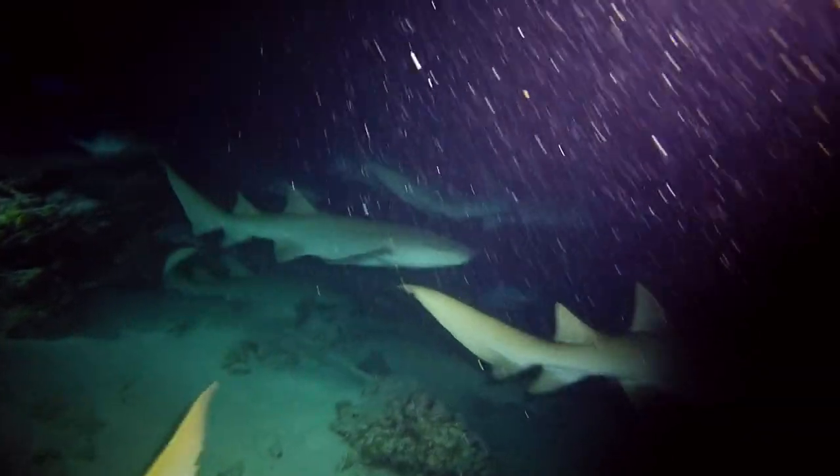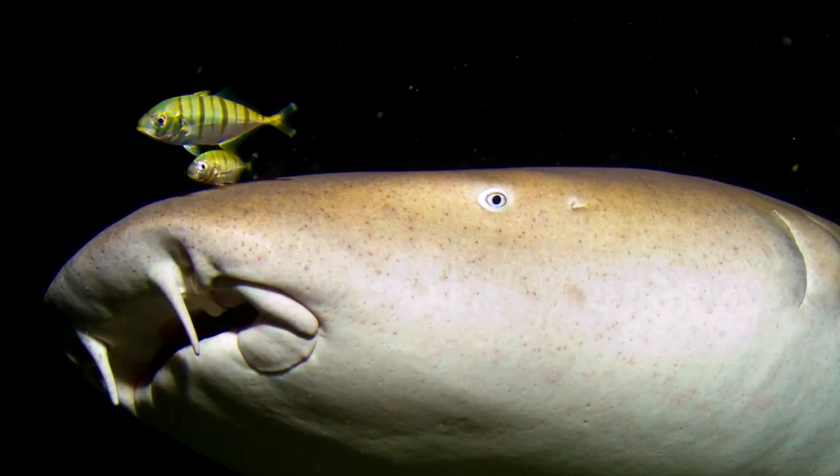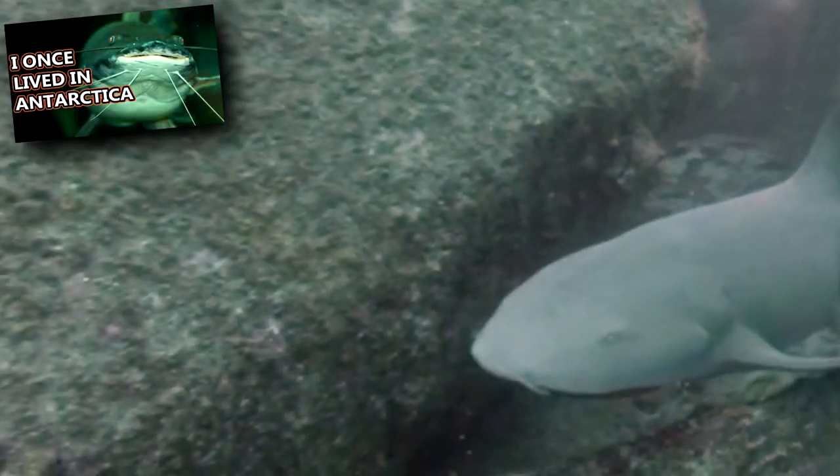Nurse sharks don't use their sense of sight for hunting — their eyes are tiny. Like catfish, a nurse shark's facial barbels are sensitive to changes in the water, which helps them locate food. And like other sharks, they also have a good sense of smell.